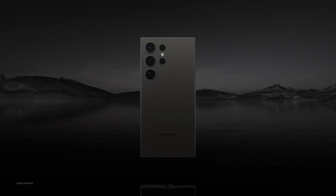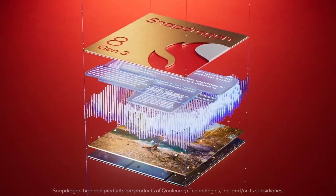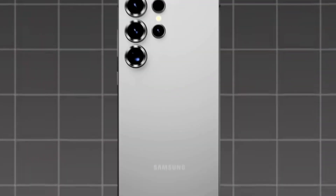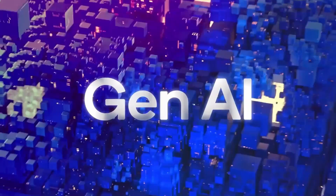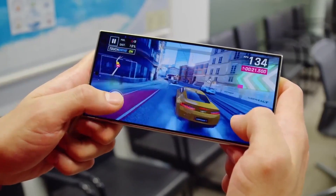On the processor front, the S24 Ultra impressed with the Snapdragon 8 Gen 3, delivering fast processing, advanced AI, and excellent power efficiency. The S25 Ultra steps up with the Snapdragon 8 Elite chip, posting faster CPU and GPU speeds, superior AI capabilities, and improved multitasking. This powerhouse ensures smoother performance across gaming, productivity, and everyday tasks.